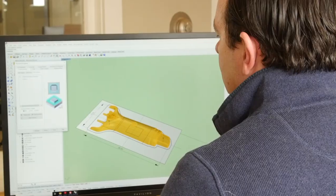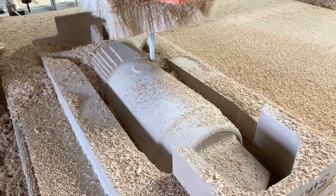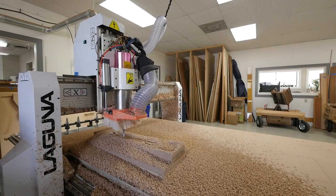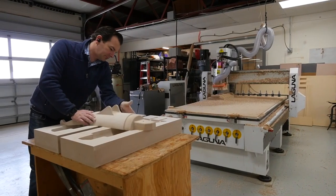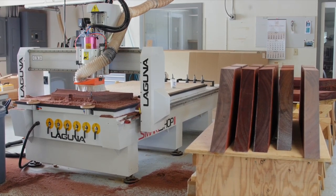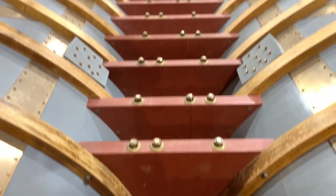That said, we do take advantage of modern technology. We have a big CNC machine in the shop, which really speeds up the process of things like making molds or making patterns for reproduction hardware, so we have all that capability in house. In the end, it still comes down to doing traditional work — we just try to speed the process along to create better value for our customers.